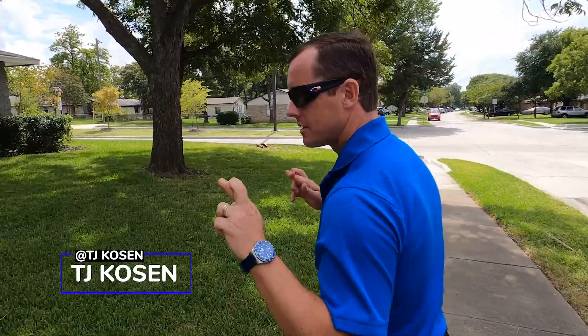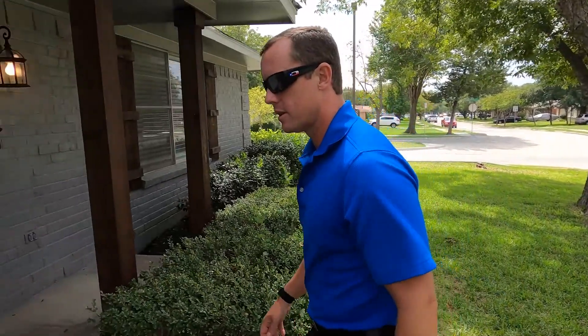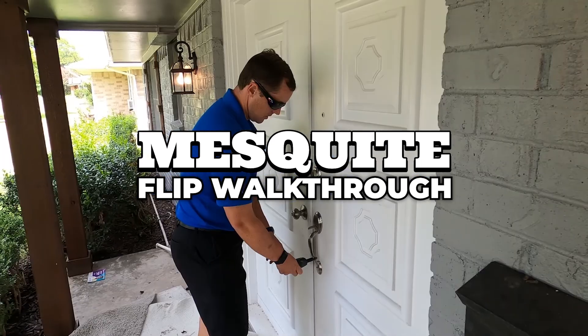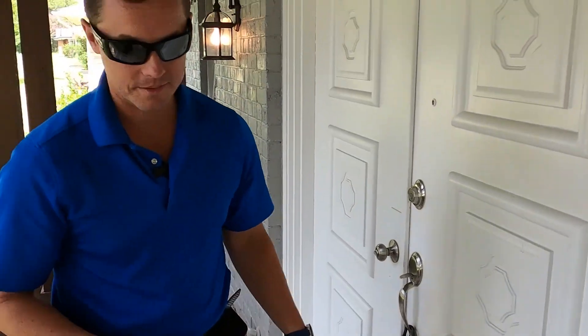We're out here in Mesquite, hopefully for the last time. We're doing the final cleaning, final checkup on the last little bits of work that needed to get done, make sure they got done. The cleaning lady's got the keys.